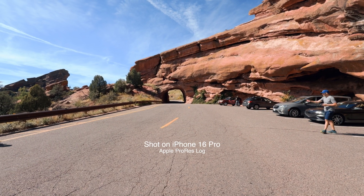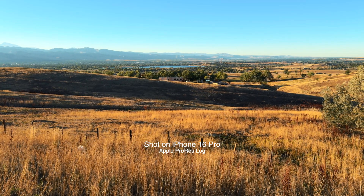Can you use your iPhone 16 Pro for something professional, like real estate footage? Yes, you can. Can you get cinematic-looking footage because you're able to record in ProRes Log and color grade it? Yes, you can. Can you get some good-looking photos with it? Yes, you can.